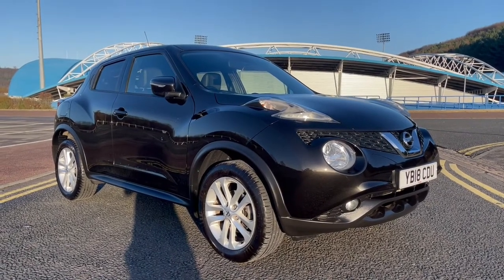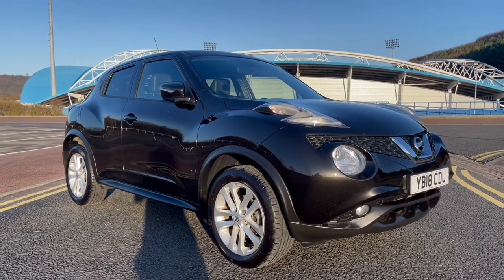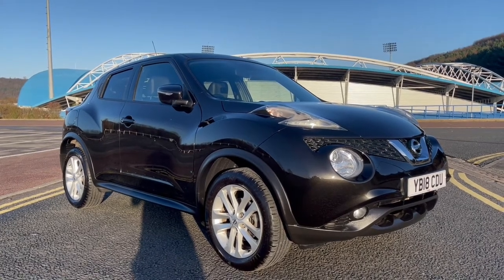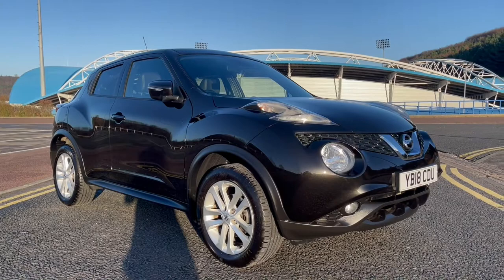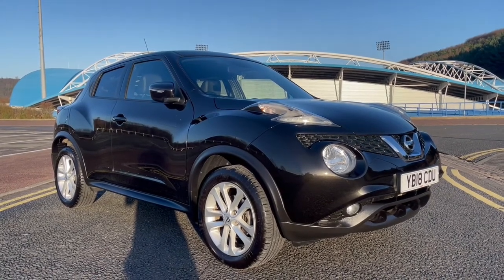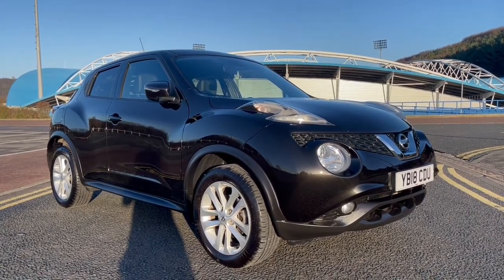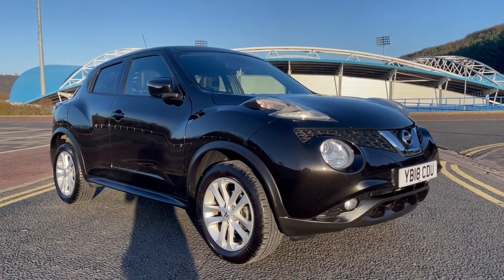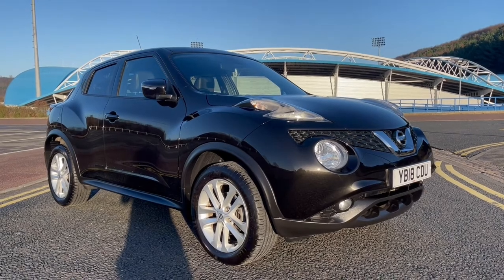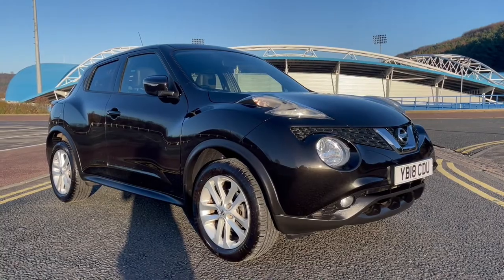Good afternoon and welcome to this used car video presentation by St Andrews Motor Company in Huddersfield, West Yorkshire. Today we have a 2018, 18-plate Nissan Juke N-Connecta, registered on the 31st of May 2018. It has only covered 4,983 miles from new, so very low mileage for the age of the vehicle, and it has just one owner from new. It comes with a great specification and a full service history by Nissan Main Dealers, which we'll go through in this video.